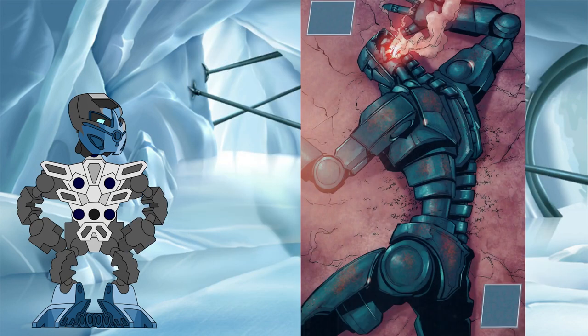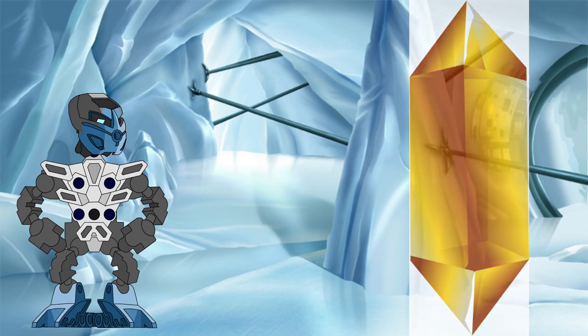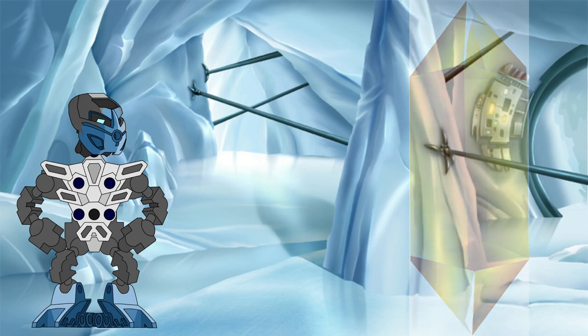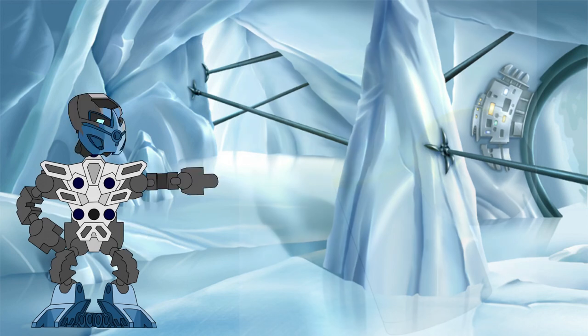Then, when Karda Nui eventually shut down for good, so did the light stones — either immediately if they relied upon fluorescence, or slowly dimming to nothing if they use phosphorescence. Now that we have covered the light stones, let's take a closer look at their cousins, the heat stones.